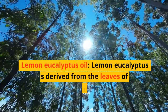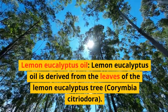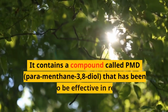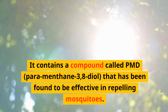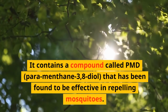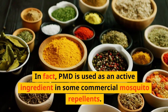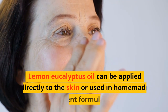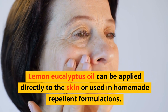Lemon eucalyptus oil is derived from the leaves of the lemon eucalyptus tree, Corymbia citriodora. It contains a compound called PMD, para-menthane-3,8-diol, that has been found to be effective in repelling mosquitoes. In fact, PMD is used as an active ingredient in some commercial mosquito repellents. Lemon eucalyptus oil can be applied directly to the skin or used in homemade repellent formulations.